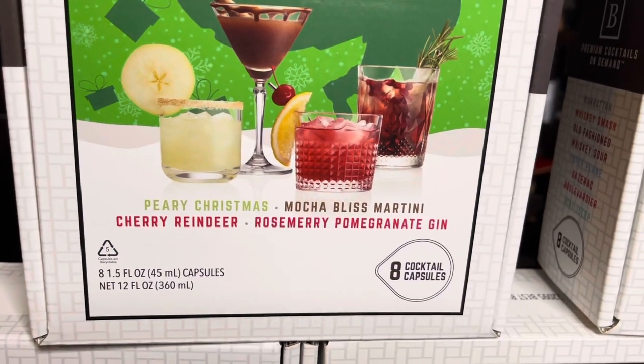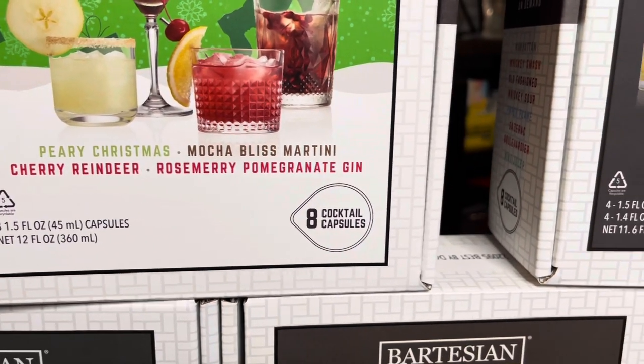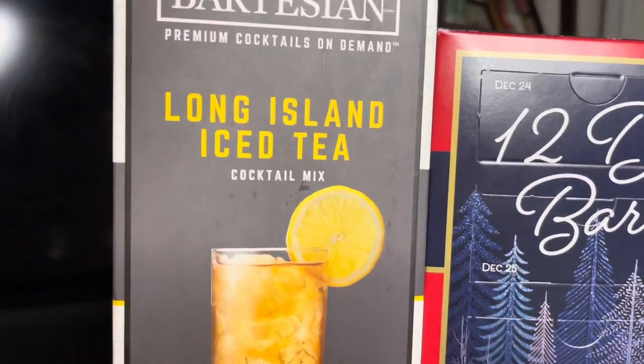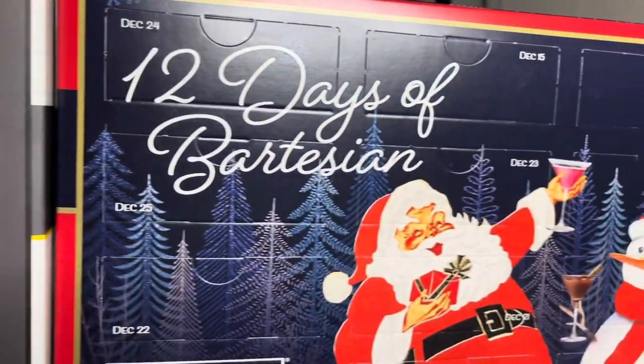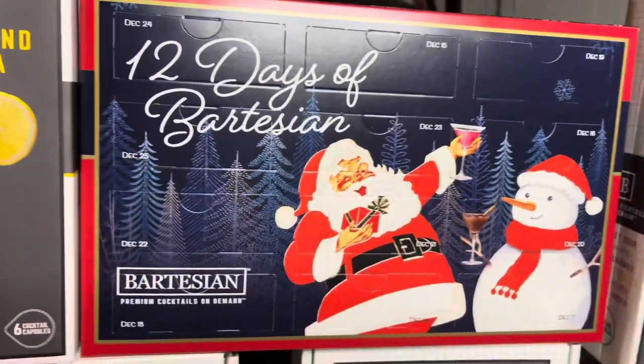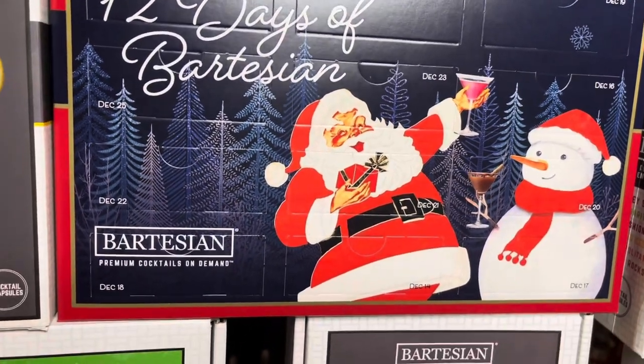The Nice collection has a Perry Christmas, mocha bliss martini, cherry reindeer, and a rosemary pomegranate gin. Then there's one of the typical ones like the long island. And then this is a really nice one I'm going to do a video on — it's the 12 Days of Christmas, and I'll show y'all the back of that in a minute.